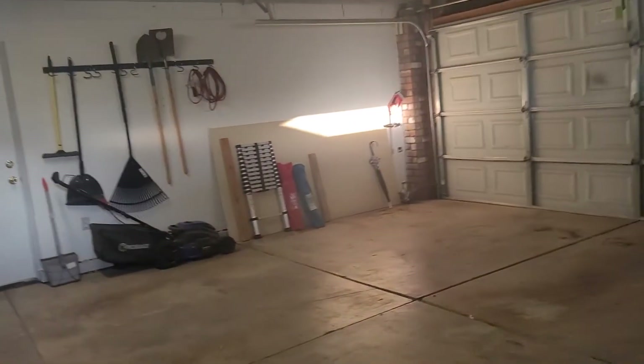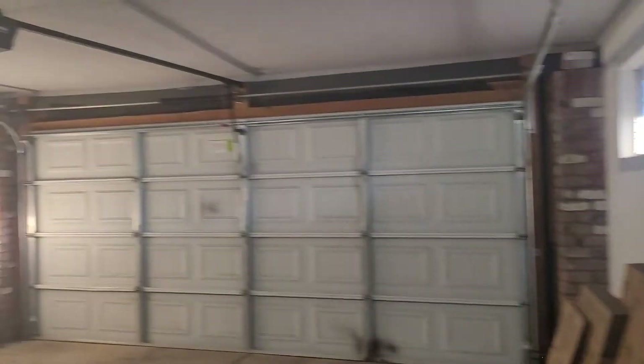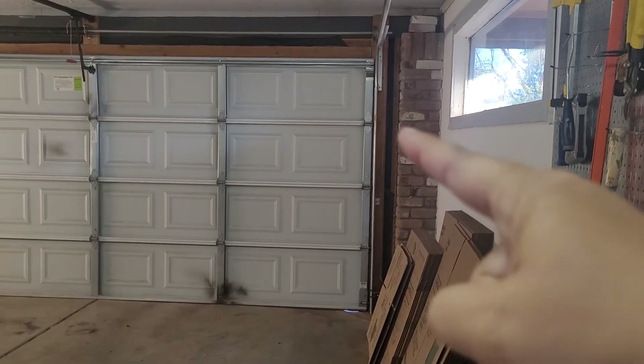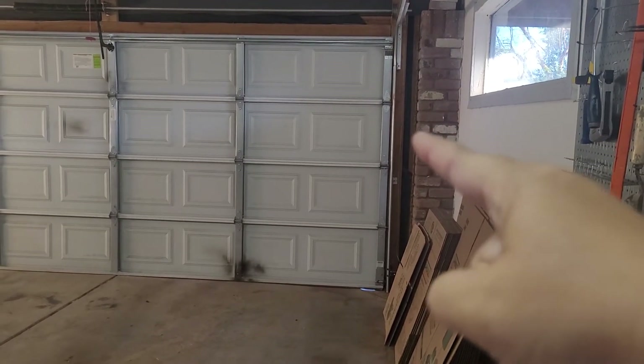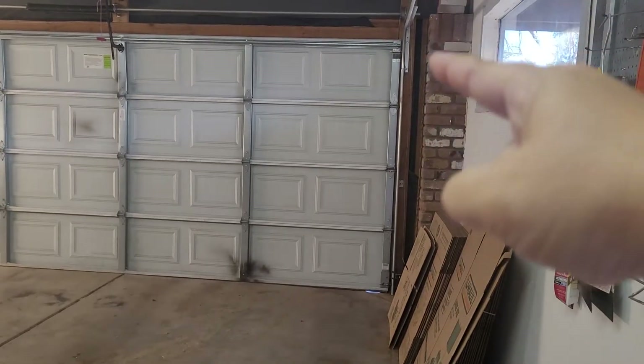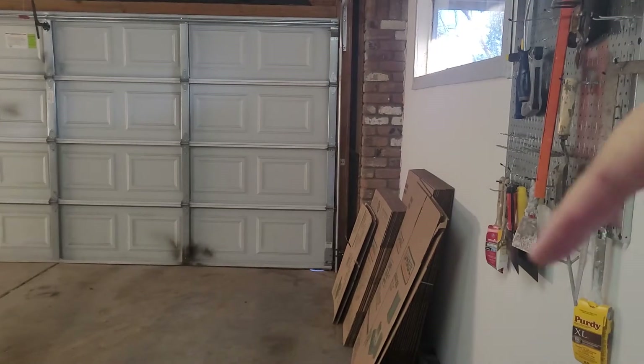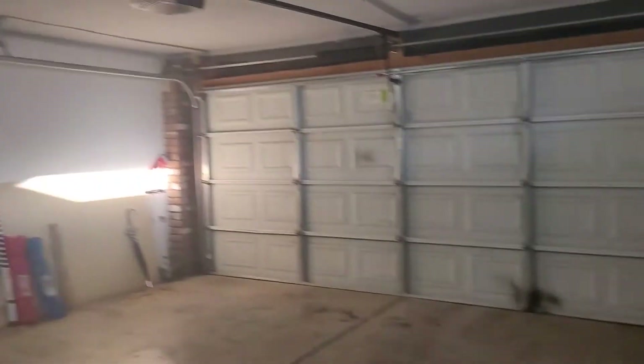We're at the front area right by the front door again, and this is the door into the garage. It's a pretty typical two-car garage. A nice thing is that a lot of homes don't have any space on the side, but with the newer builds you have just a little bit of space there. Some of them, built in the early 2000s, do have room to put shelves and things on the side, which is nice.